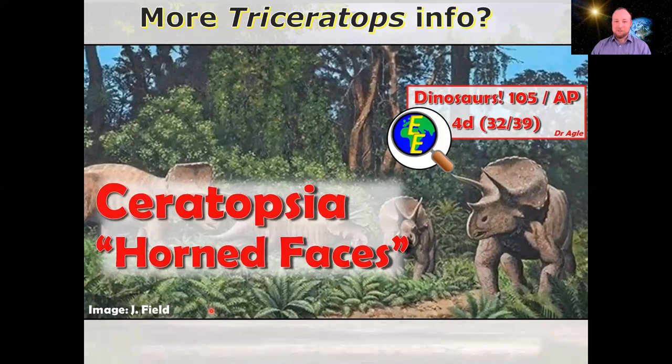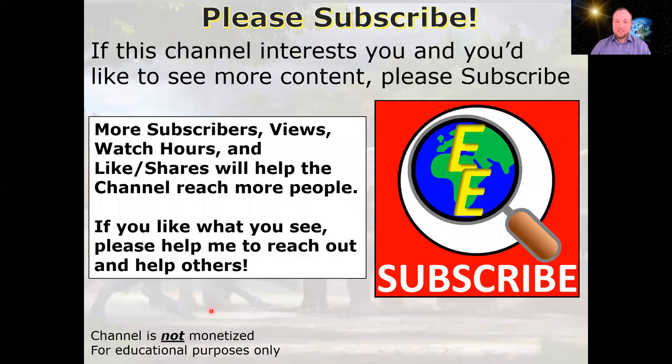If you want more Triceratops information, please check out my free dinosaurs video course. There's a link to the Ceratopsia video up here and in the description below — it discusses other ceratopsians including Psittacosaurus, Protoceratops, Styracosaurus, and more details on Triceratops itself. If you enjoyed this video and would like to see others like it, please click the like button and subscribe to the channel. You're also free to let me know in the comments what other topics you'd like to see. Thanks for stopping in to examine Earth.